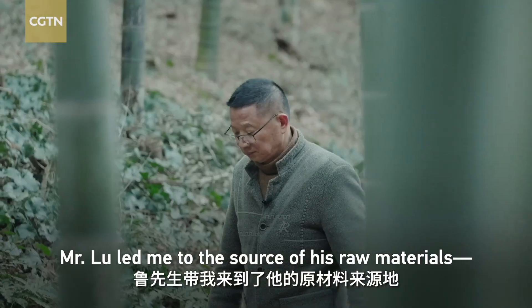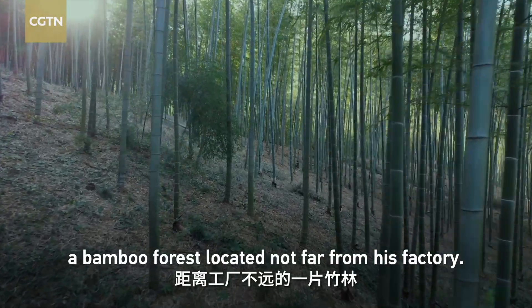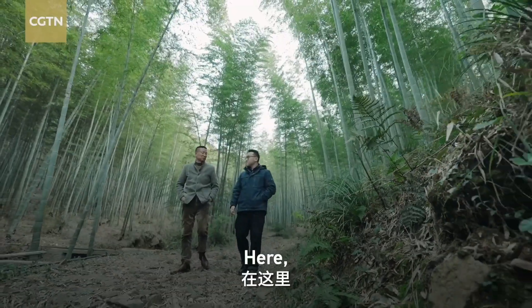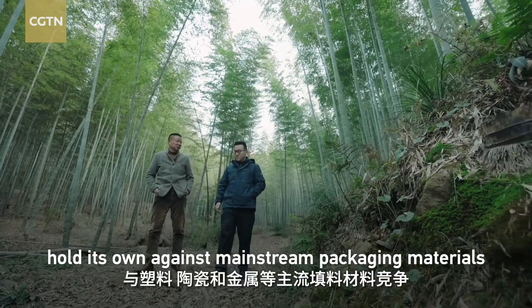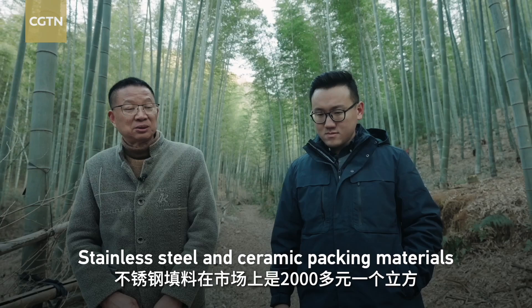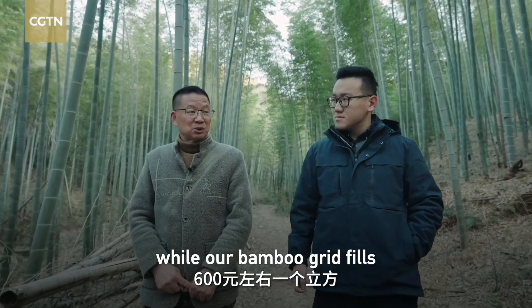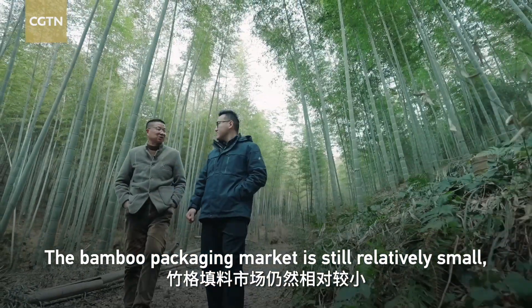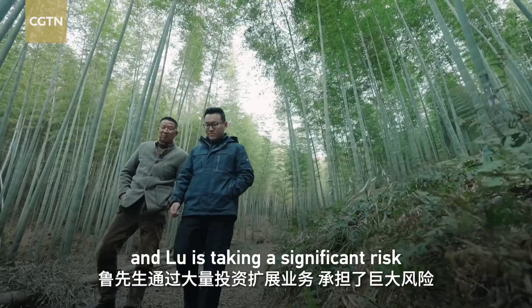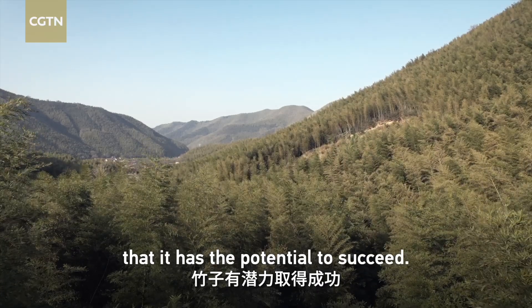Mr. Lu led me to the source of his raw materials — a bamboo forest located not far from his factory. Here, I asked him if he thinks bamboo can truly hold its own against mainstream packing materials like plastic, ceramic, and metal. Stainless steel and ceramic packing materials are priced at around 2,000 RMB per cubic meter on the market, while bamboo grid fills are priced at around 600. The bamboo packing market is still relatively small, and Lu is taking a significant risk by investing heavily to expand his business. However, he seems confident it has the potential to succeed.